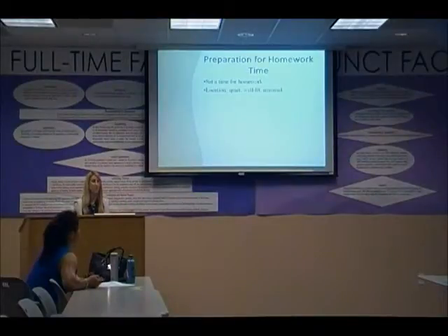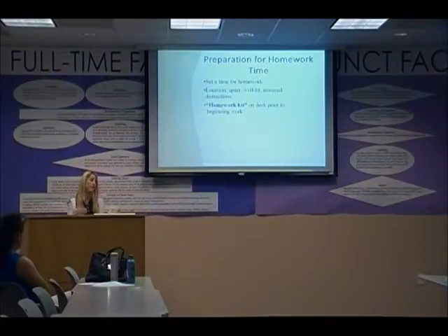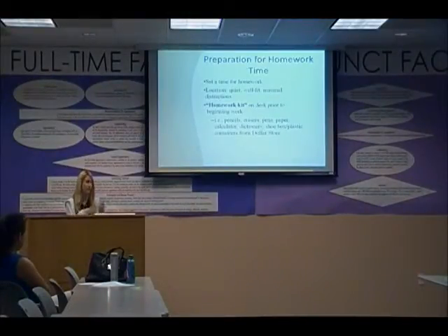A good strategy is to have a homework kit on each student's desk. A lot of times, if kids don't have the necessary materials — pencils, pens, erasers, books — they're constantly getting up to find things and getting distracted from their homework. A way to eliminate that is to have everything they need right at their desk.